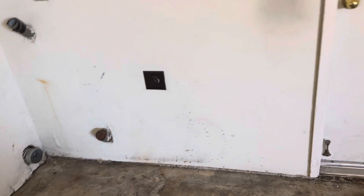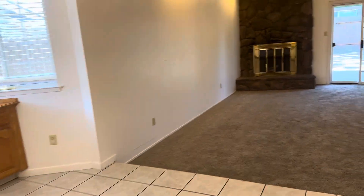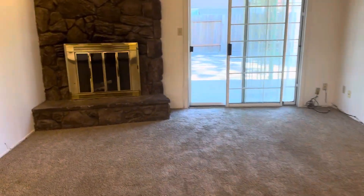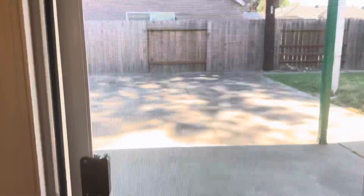In the garage you can put your stuff — laundry, washer, dryer, more cabinets. Here you have your living room. We don't use the fireplace because there's a central heating system. I'm going to take you to the backyard.